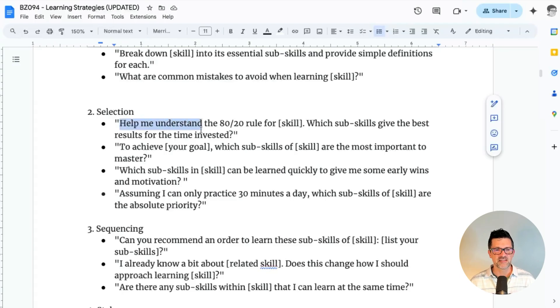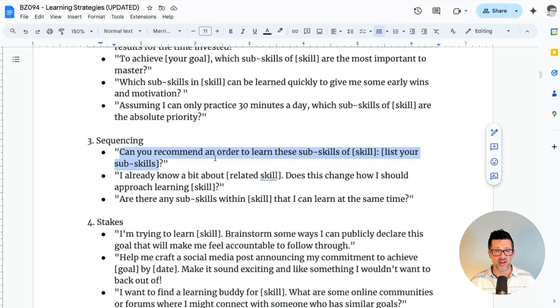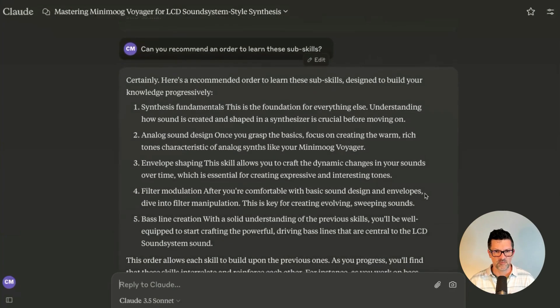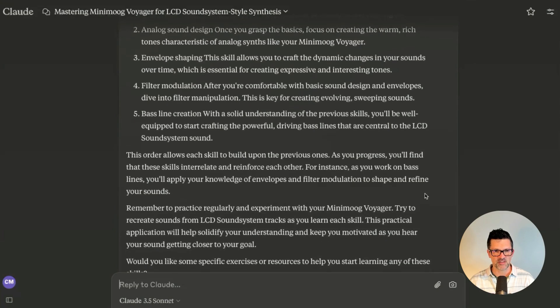Now I'm moving into the selection phase. I'm asking Claude to help me understand the 80-20 rule for this and which subskills will give me the best results for the time invested. Now we're moving on to sequencing: can you recommend an order to learn these subskills? This way we're stacking one on top of the other, grabbing some quick wins and building a strong foundation — not just jumping in at random. It's telling me to focus on the fundamentals, sound design, envelope shaping, filter modulation, etc.